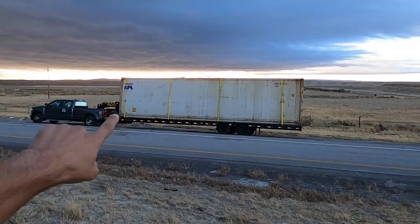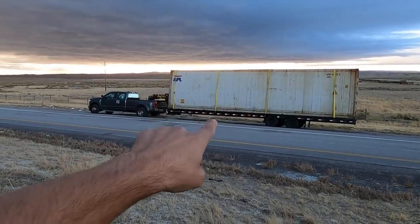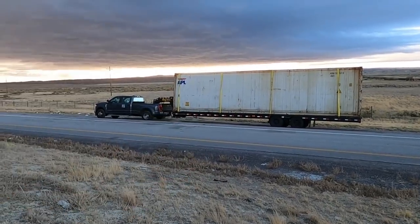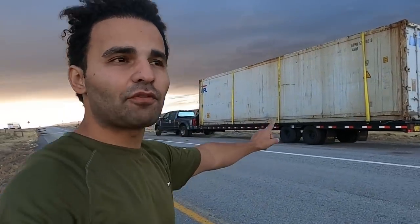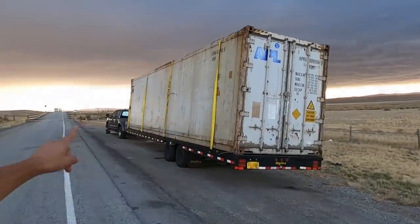Good morning everyone. As much as I tried to avoid hauling containers, I cannot stay away from them. I have a 40-foot high cube reefer container that I'm taking from Seattle all the way to Denver. This thing weighs 12,000 pounds. The broker said it was supposed to weigh 14,000 pounds, but I've hauled similar ones before and they weigh 12,000, so I think he's just trying to be on the safe side.